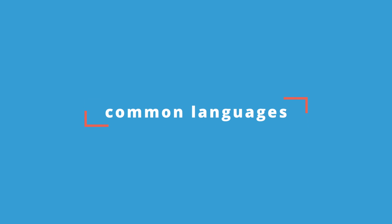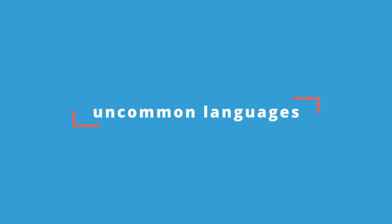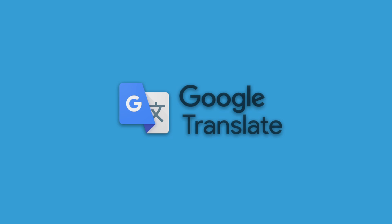If you need common languages such as Spanish, Chinese, Russian, Portuguese and so on, then you should have zero issue between either platform. But if you want support for languages such as Vietnamese, Hindi, Hebrew, Thai and many others, then Google Translate is the only option.